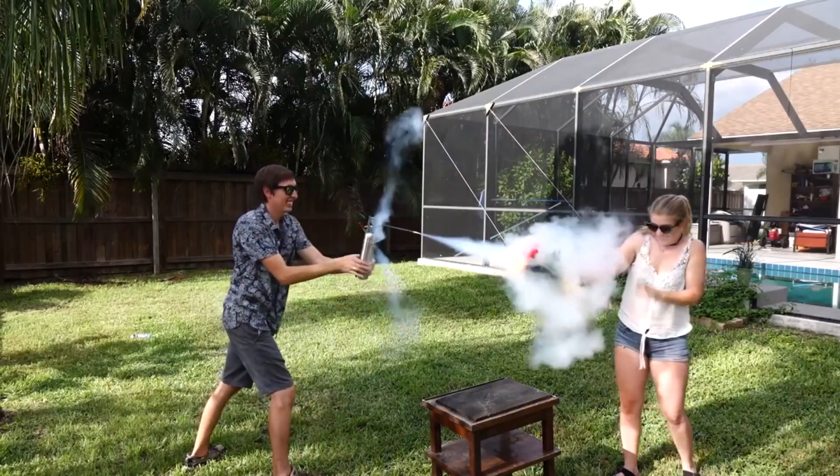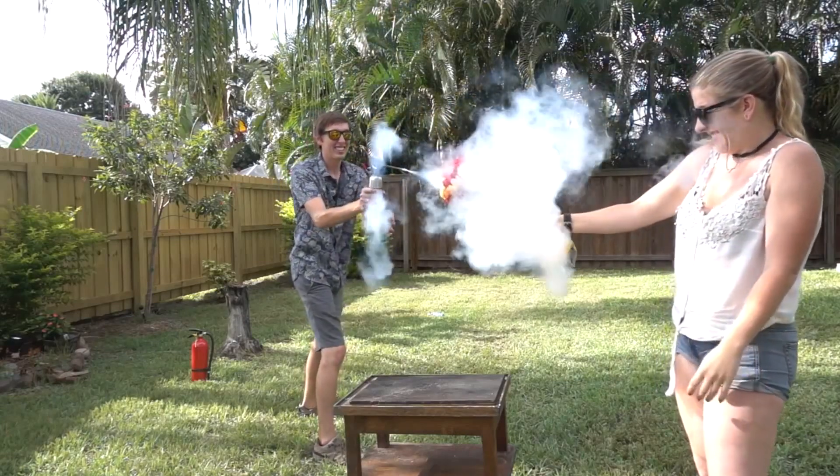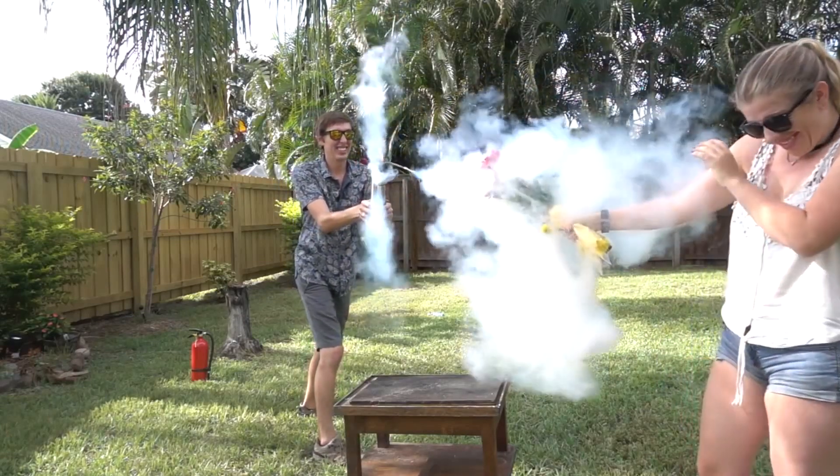I brought you some flowers. For me? Zike! Well, using this on a person probably wasn't the best idea, but you know what they say — it's easier to ask for forgiveness than permission.